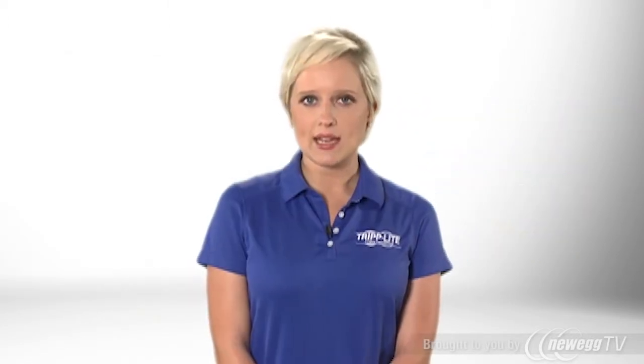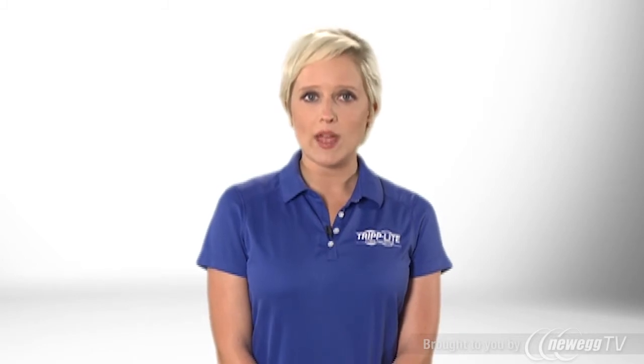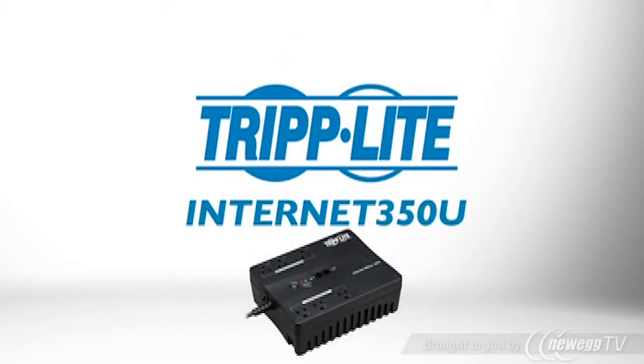If you want an easy-to-use, economical UPS with phone line protection, order Triplight's Internet 350U.